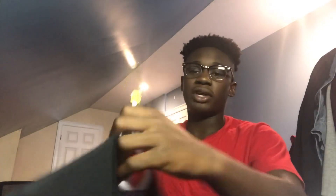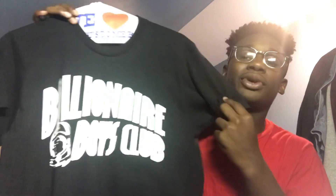My last and final pickup from summer 2018 is this Billionaire Boys Club t-shirt that I got from the Billionaire Boys Club store in New York City. This shirt I paid for with my own money, so it means a lot to me. It was pretty expensive too. Billionaire Boys Club is a great brand made by Pharrell — the man himself. That shirt is fire. It's definitely a fit I would like to wear with the new sneakers that are coming soon in the mail.